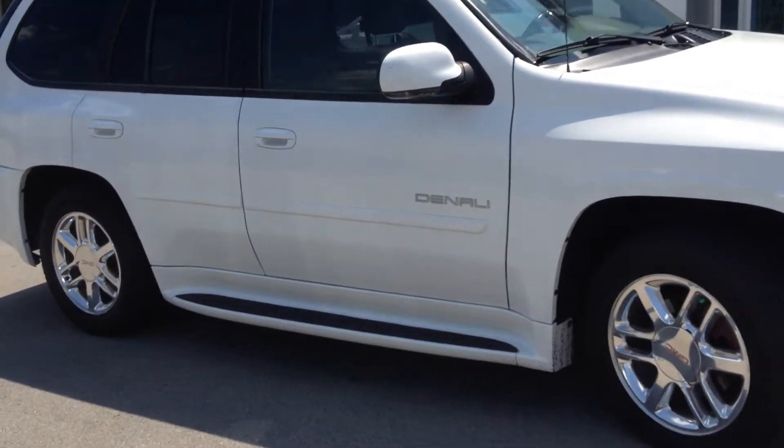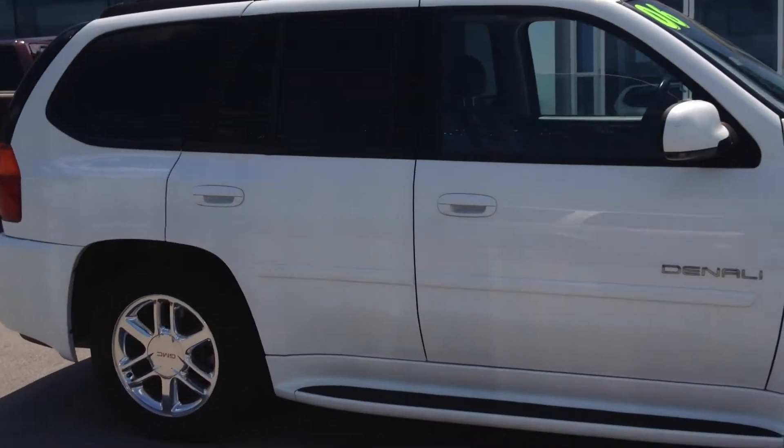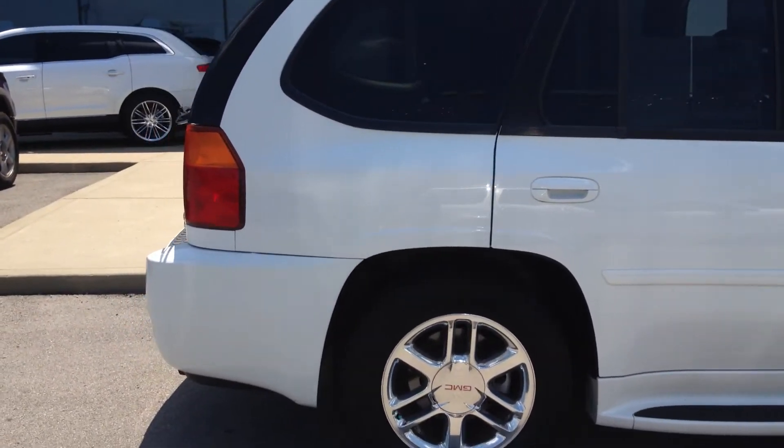This has been very well taken care of. It's got the chrome rims, running board, body's very nice, no rust, no dents.